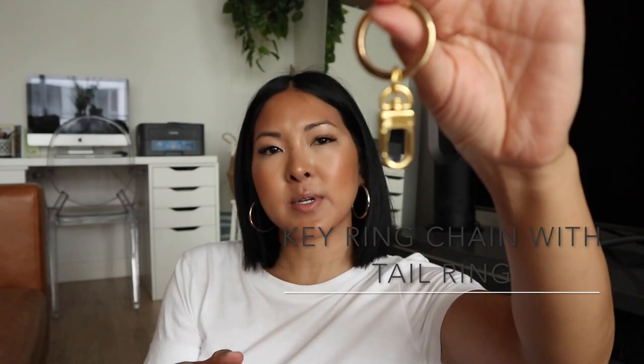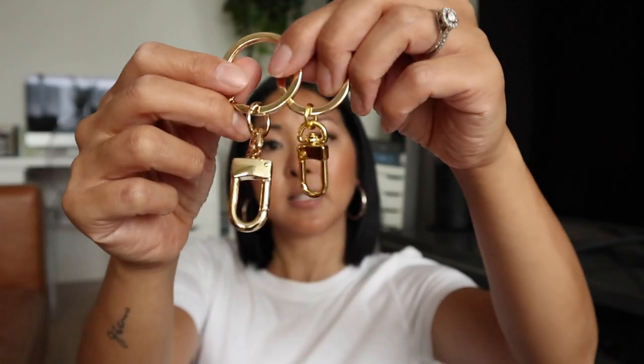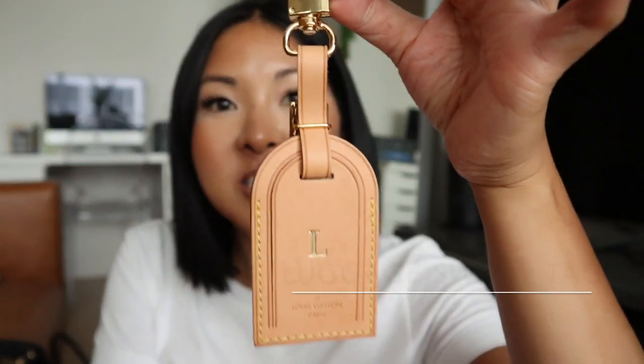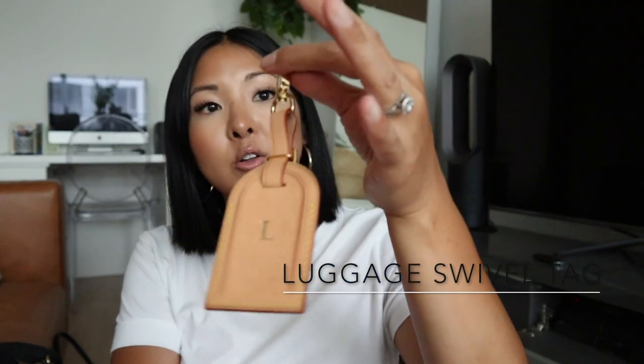The next two items are little keychains. There's one with a bigger ring and one with a smaller ring — two different keychains with two different size clasps. The one on the right is fairly large, whereas the other has a smaller clasp. He also sent me a luggage tag attachment — when I first saw it I wasn't sure what it was, but it makes it so much easier to switch your luggage tag from bag to bag without having to undo the strap.